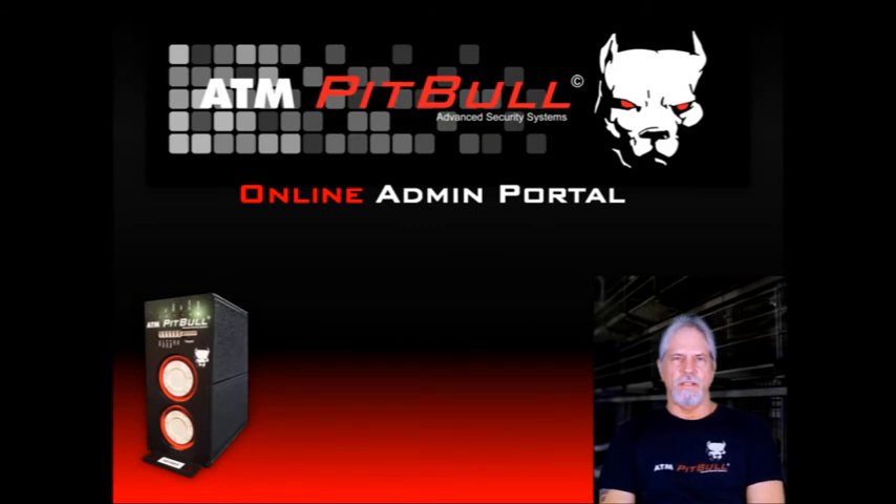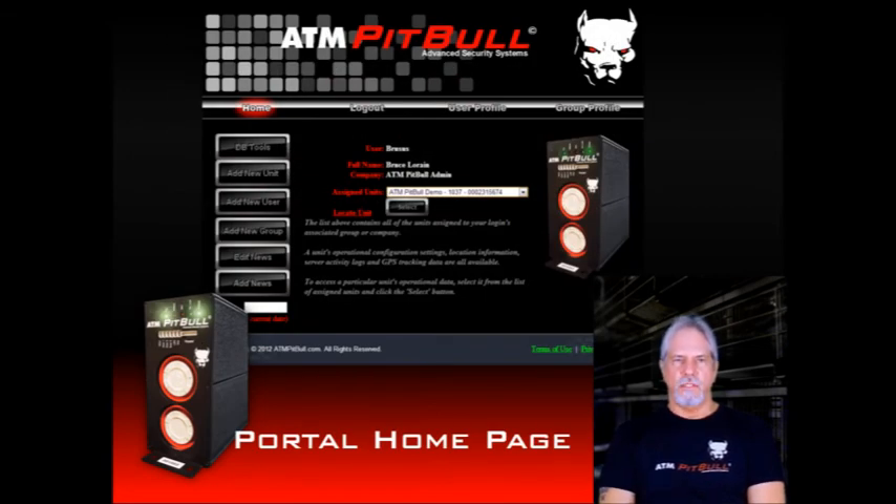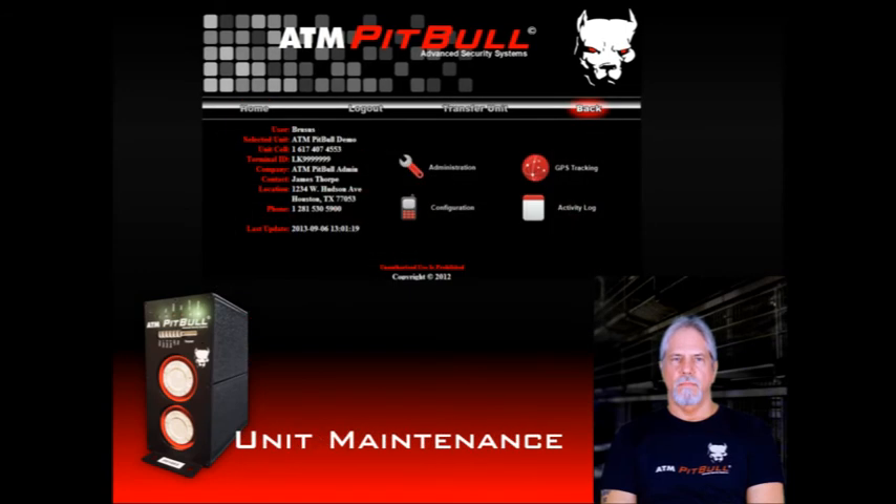We heard about settings that can be changed to allow for more flexibility. The most convenient way is by using the ATM Pit Bull portal website to make those changes to your configuration. After logging in, a list of assigned ATM Pit Bulls will be displayed. Other options are also available for the system administrator and will not be visible to regular users. Just locate the desired ATM Pit Bull on the list and click on Select. The unit's maintenance page will be displayed, showing various pieces of information such as phone number, location, name, address, and most recent configuration download date and time.